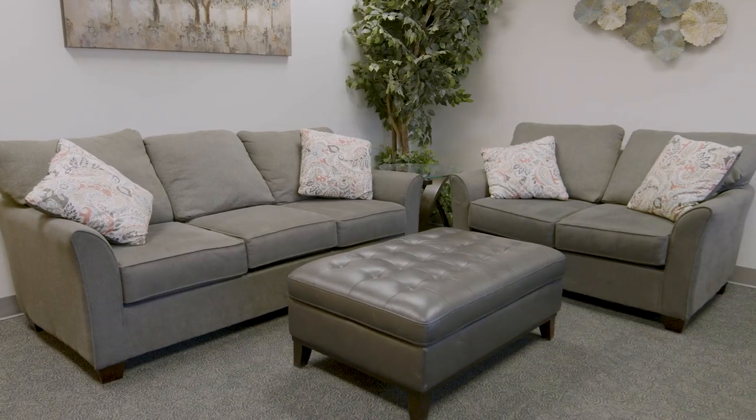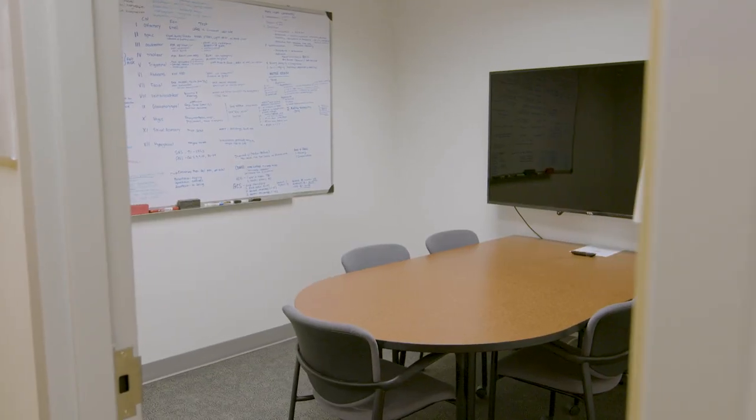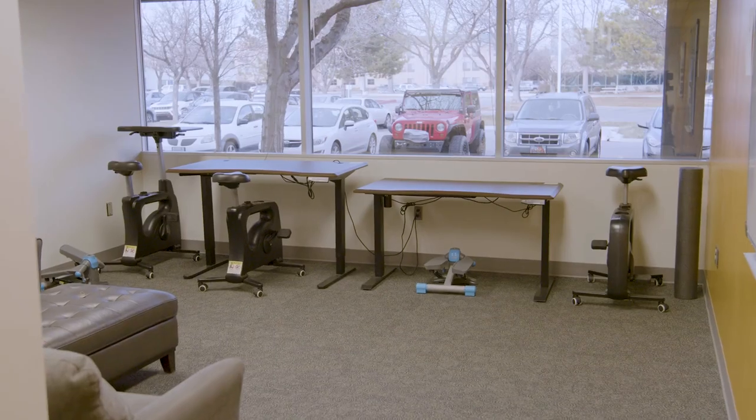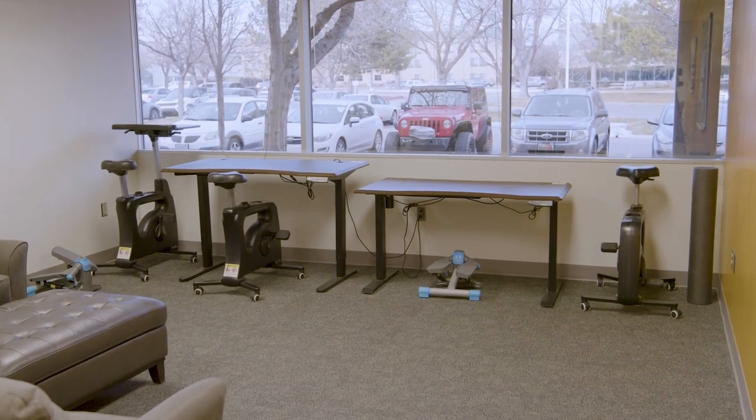RMU has plenty of study spaces spread across our campus, ranging from individual workspaces to group study rooms with access to TVs and screen sharing. Some rooms even have exercise and standing desks to help you stay active.